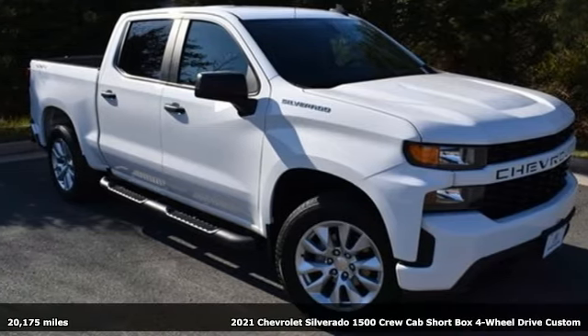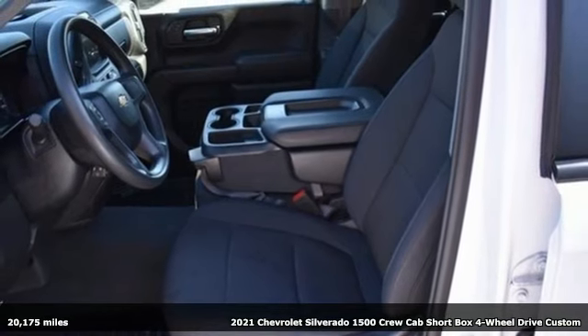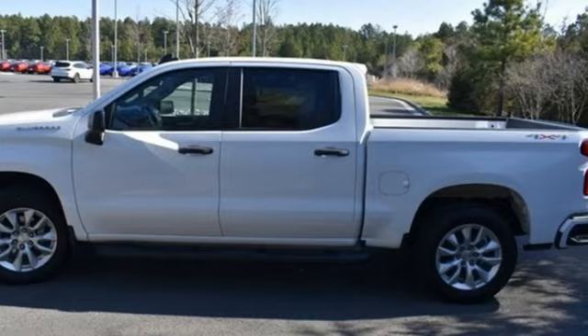It's a 2021 Chevrolet Silverado 1500. This is the brainy and brawny tool you need when your office is what you drive. Get ready for an impressive combination of features.